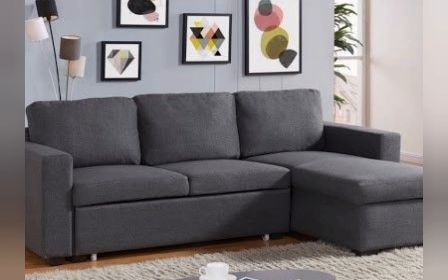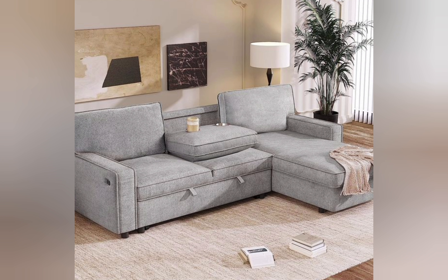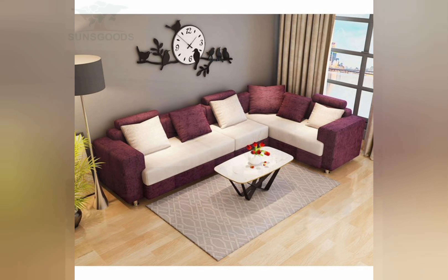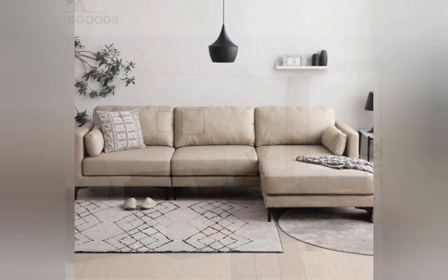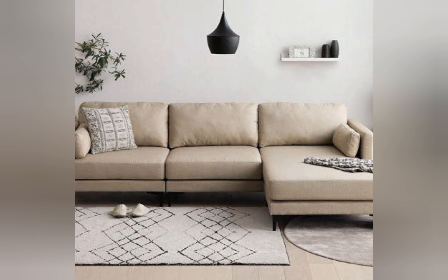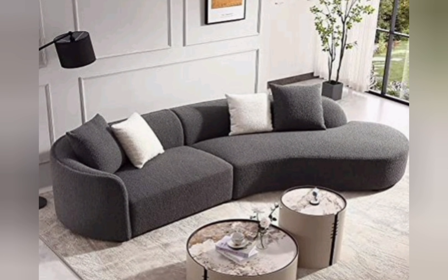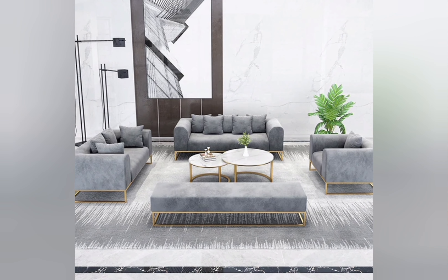For the ultimate in comfort and convenience, consider reclining sofas fitted with cutting-edge features like power recliner adjustment, headrests, and integrated USB charging ports. These high-tech sofas allow you to unwind with ease, whether you are watching your favorite show, catching up on reading, or enjoying a well-deserved nap.